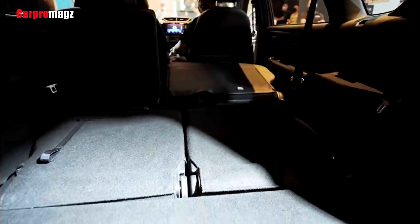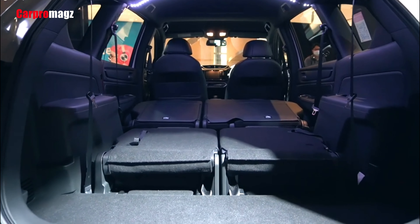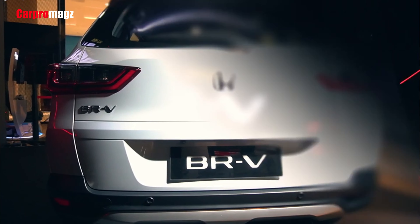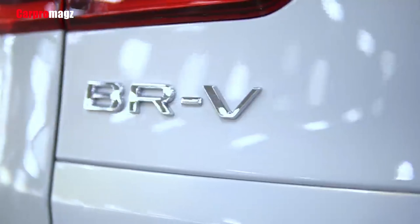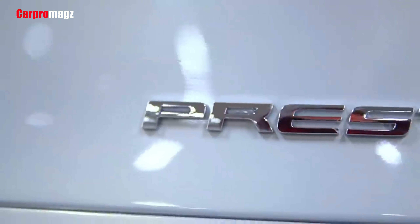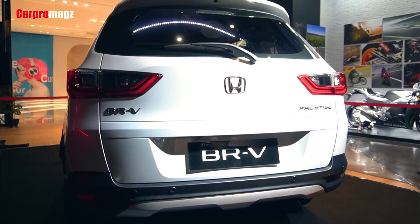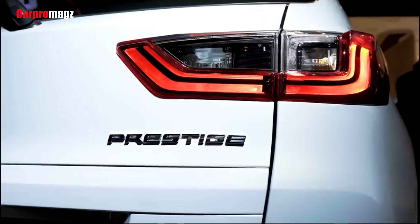The Honda BR-V has clearly changed a lot from the previous generation — comfort has increased and so has practicality. The design has become more elegant, depending on personal taste. What is certain is that the all-new Honda BR-V provides many advantages, and this LSUV is now also equipped with the Honda Sensing Active Safety feature.